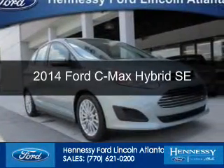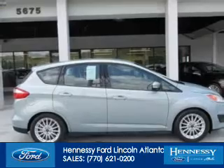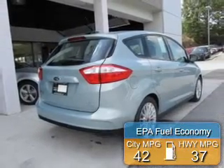This is a new 2014 Ford C-Max Hybrid, powered by front-wheel drive, a 2.0-liter 4-cylinder engine, and an automatic transmission. Great fuel efficiency saves you money by requiring fewer trips to the gas station.